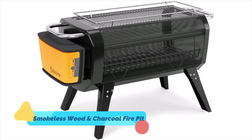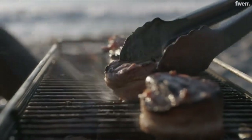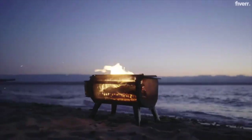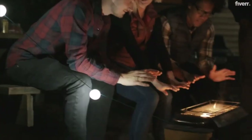5. A Smokeless Wood and Charcoal Fire Pit. This fire pit is powered by a lithium-ion battery that provides 24 hours of burn duration on a single charge. It contains a smoke-dissipating fan and burns vibrantly without smoking you out. It has a black enamel finish and a grill grate for charcoal grilling. Your dad can use this when camping or with friends in the backyard.